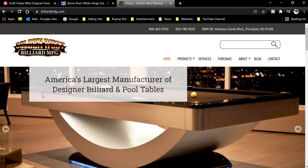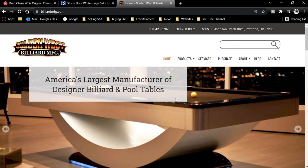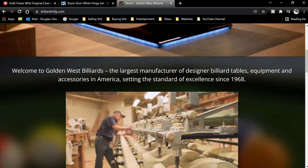Some of you may have seen my recent video on how to move a pool table. The Golden West table in this video is also the subject of that video, so if you haven't seen it, I encourage you to check it out. I'll leave the link to that video down below. Let's start off by seeing what Golden West has to say about themselves, and this is directly from their website. On their homepage, they say that they are, quote, America's largest manufacturer of designer billiard and pool tables.